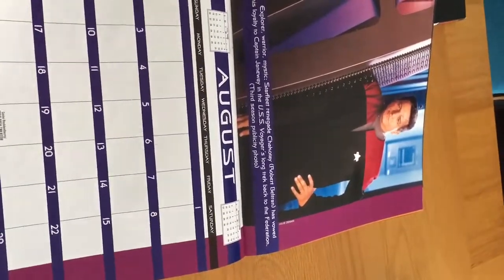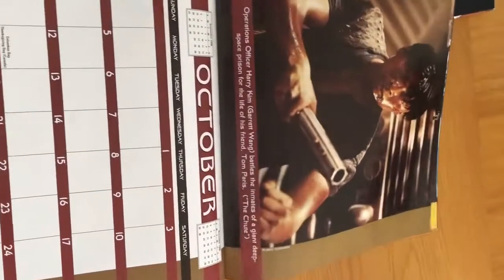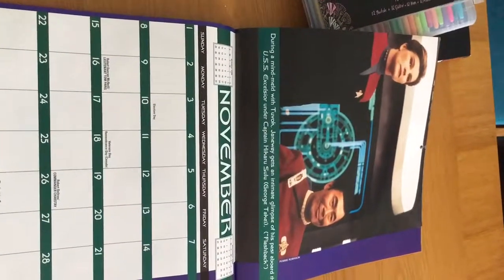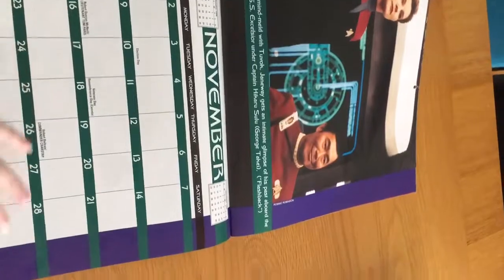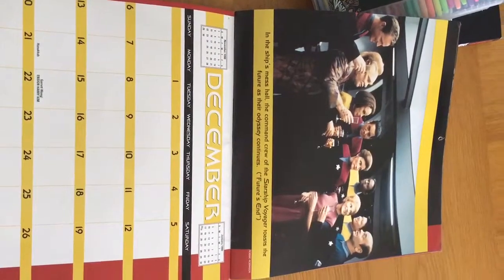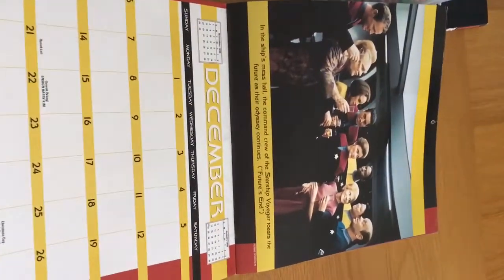There's Chakotay, then Neelix, then Harry. I do like that episode — it's one of my favourite episodes, which sort of reminds me of Babylon 5. There's Janeway and Tuvok. That's November, and then we have December — oh wow, now that's a great one for December, having all the crew together in Future's End. You couldn't choose a better photo to end the calendar on. I do like that, guys.